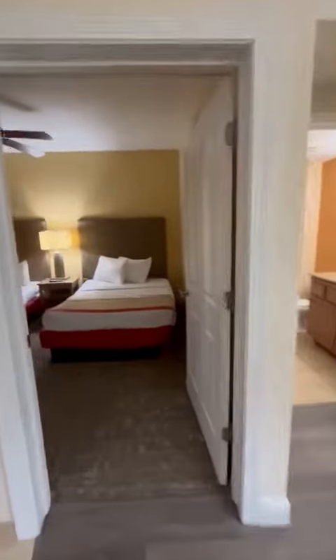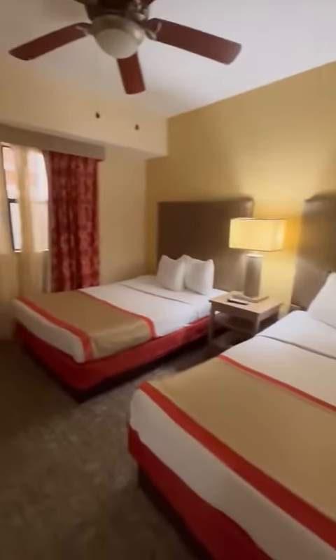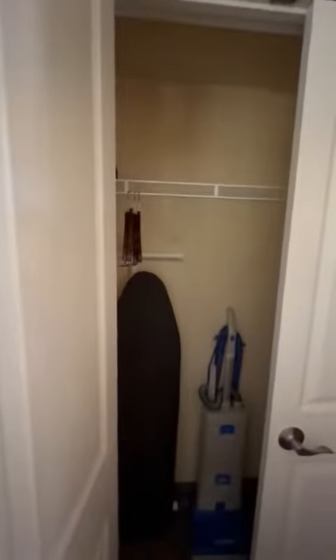Going into bedroom number one, all of our rooms include TVs and ample storage space with both drawers and closets, which include your iron board and vacuum.